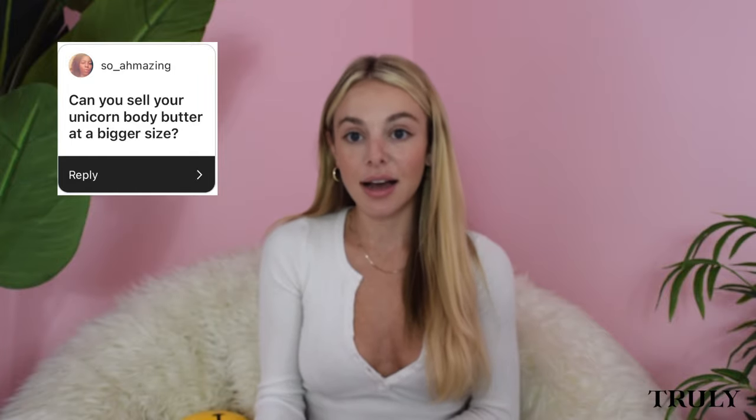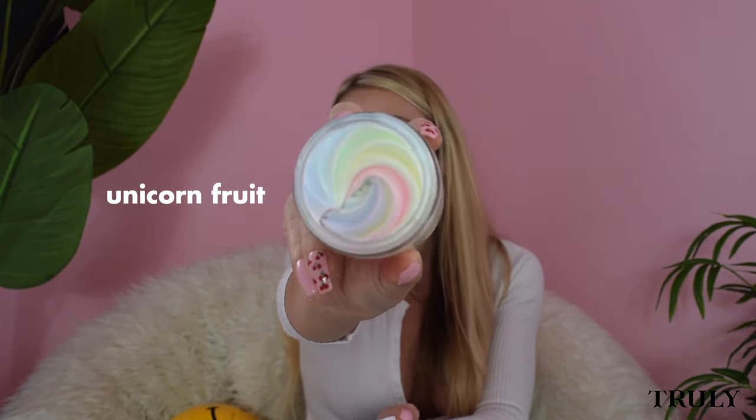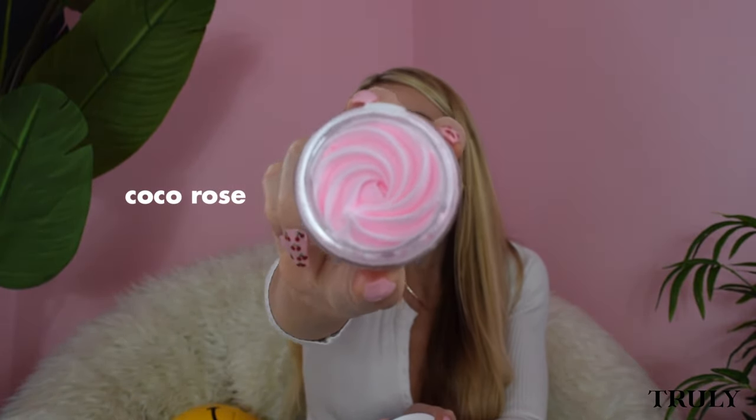Soha Amazing asks: can you sell your unicorn body butter in a bigger size? I hear you — here's a trick. I have our three main body butters here. This is unicorn CBD, which smells extremely similar to unicorn fruit — one could say the exact same scent. And then this is our regular unicorn fruit. I also have Coco Rose. Both Coco Rose and unicorn fruit are a little bit smaller than the unicorn fruit CBD. So if you're looking for a jumbo size, the unicorn fruit CBD is the way to go for now. If you can't get CBD in your area, you can always stock up on unicorn fruit — a little goes a long way.